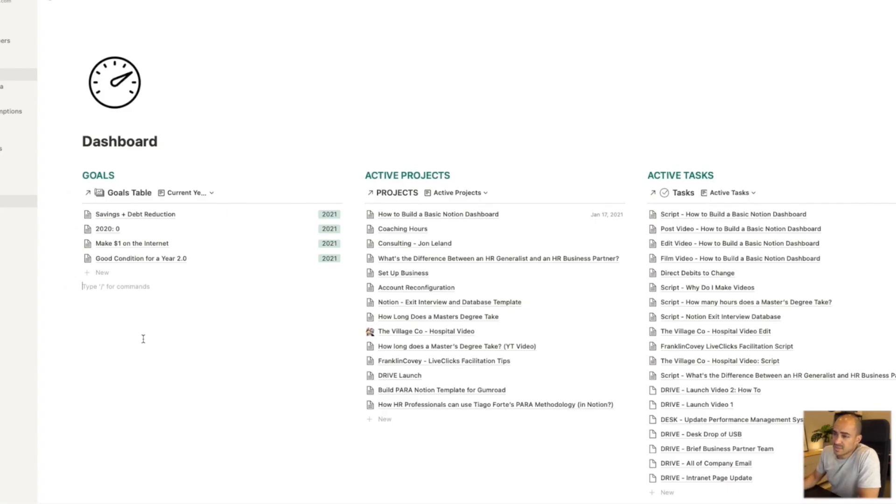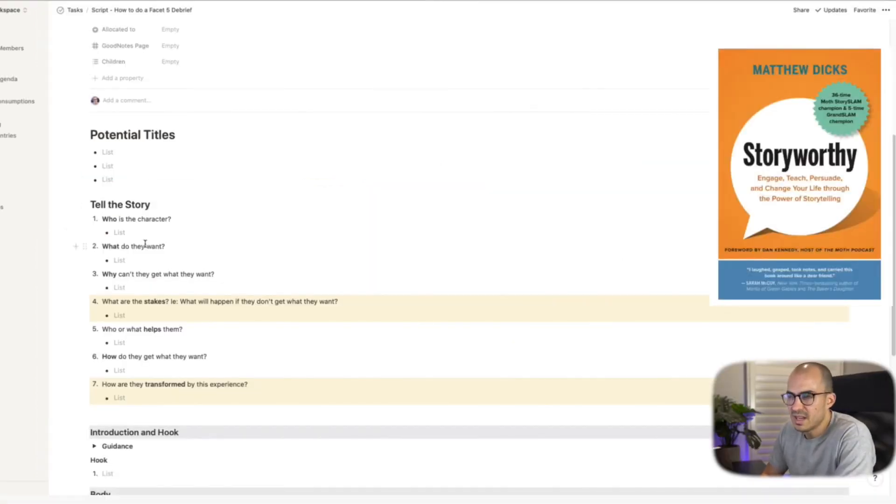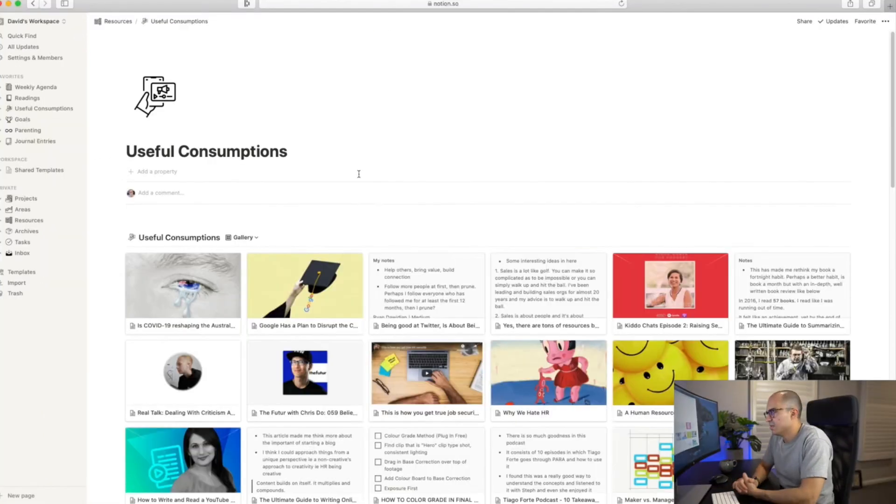I highly recommend that you check out a free online tool called Notion, because I really think it would help your employees to collaborate more effectively in the workplace. I've put together a series of videos where I cover Notion in detail and go through some of the ways that I use it in my life, and I'll include some of those links in the description so you can check that out.